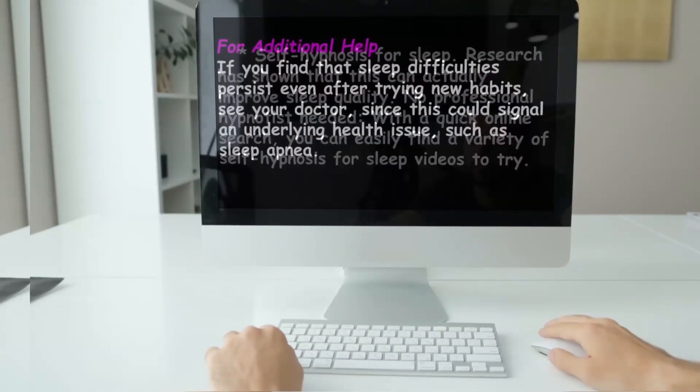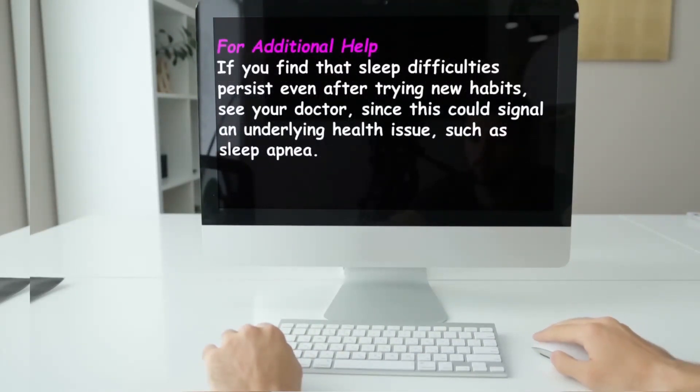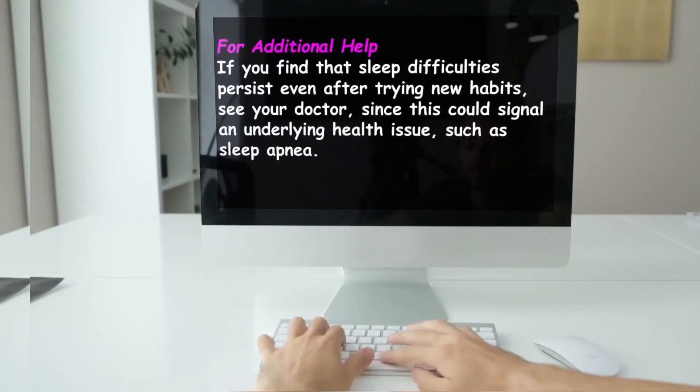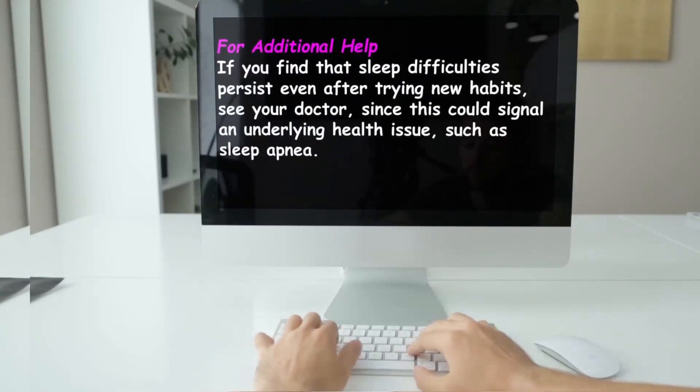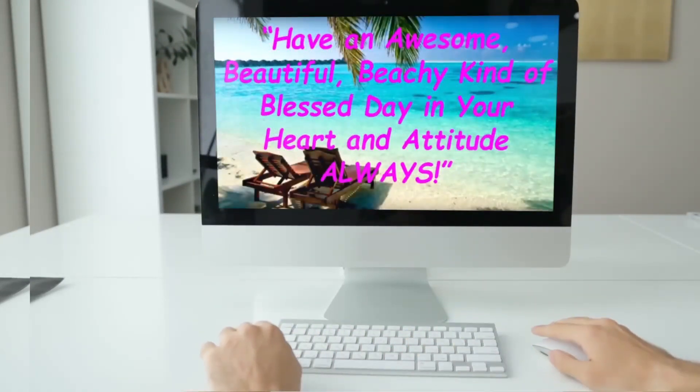For additional help, if you find that sleep difficulties persist even after trying new habits, see your doctor, since this could signal an underlying health issue such as sleep apnea. Have an awesome, beautiful, beachy, kind of blessed day — in your heart and attitude, always.